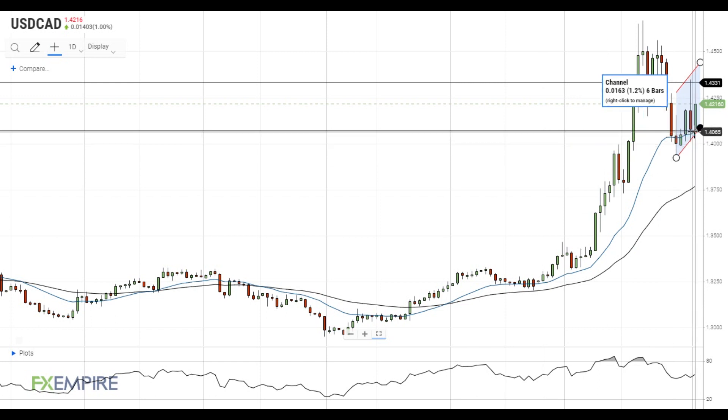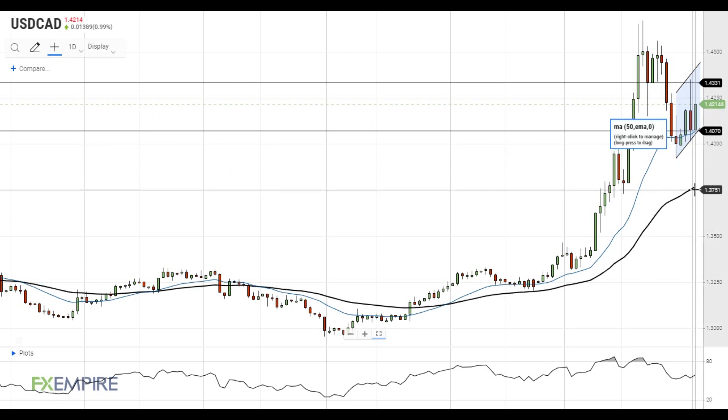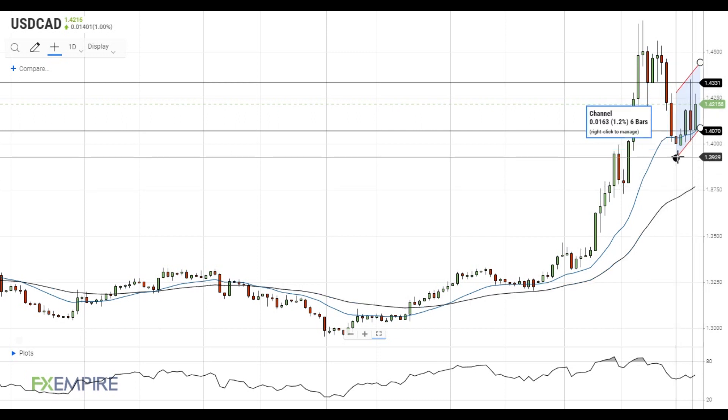The 20 EMA at 1.4070 serves as the nearest material support for the pair. If this support is breached to the downside, the pair may head towards the 50 EMA at 1.3750. However, it will first have to get through the next support level at 1.3925.